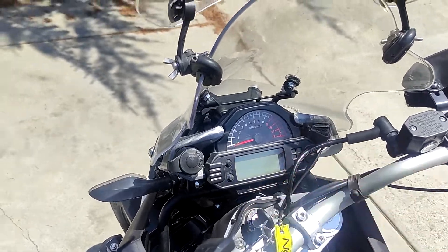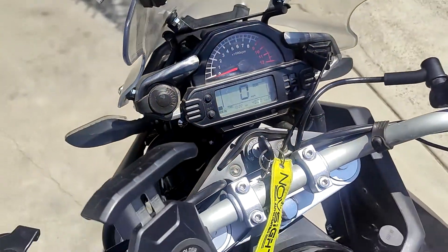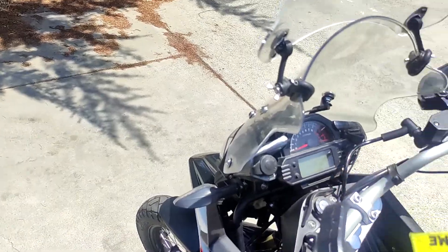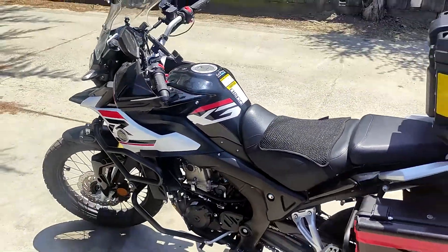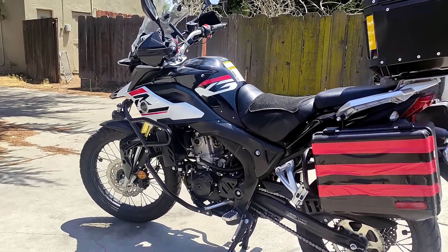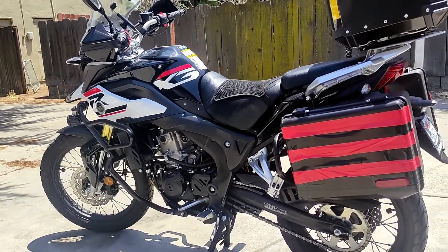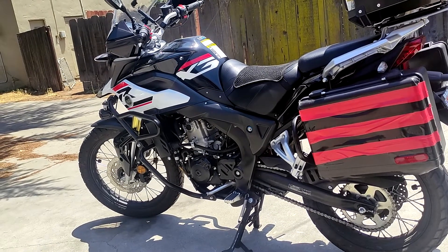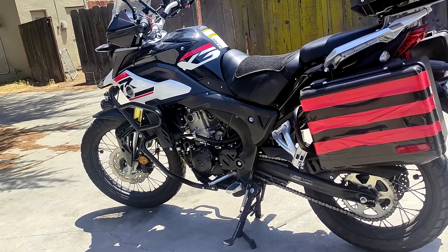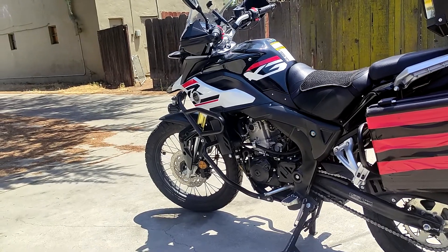We are currently at 4,802.1 miles. We are currently at 2,528.8 miles on the new engine. And we are currently at 382 miles on the new valve adjustment, and I'd like to talk about that a little bit more in detail here in just a moment.